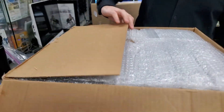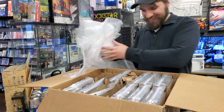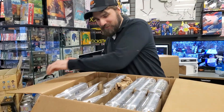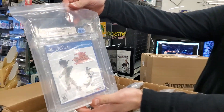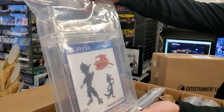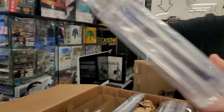Here we go. What do we got here? Now this one I was really excited for — Jak and Daxter Precursor. I was upset I didn't pick that up, but that's extra cool now.